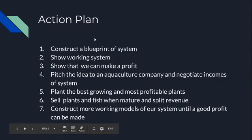Our action plan: first, construct a blueprint of the system. Second, show a working model and construct the system. Third, show that we can make a profit. Fourth, pitch the idea to an aquaculture company and negotiate income from the system. Fifth, plant the best growing and most profitable plants. Sixth, sell plants and fish when mature and split the revenue. Seventh, construct more working models until a good profit can be made.